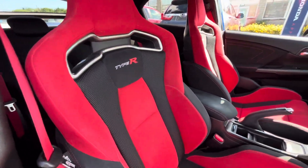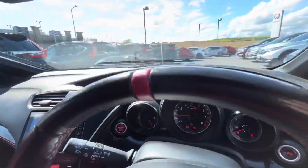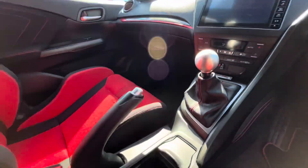As you can see, everything is in good condition. The seats are really nice in the red and the black. That's the dash there. No damage anywhere in the car.